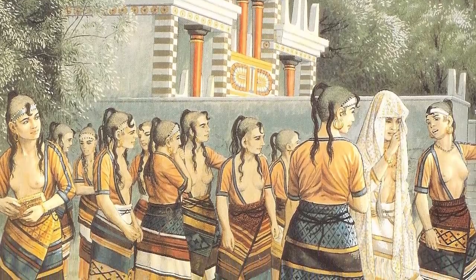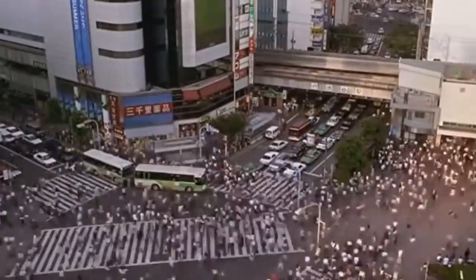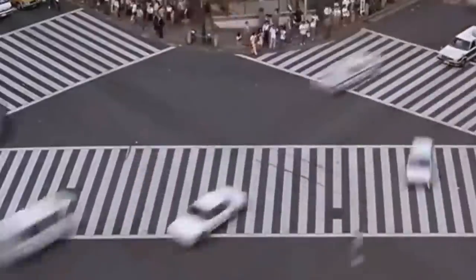The ancient Minoans clearly had a grasp of art and design that eluded most of the world at that time, and still eludes most people all these years later.